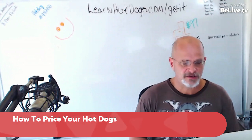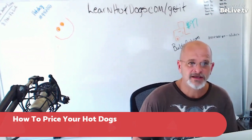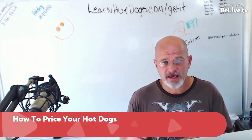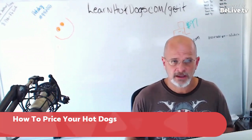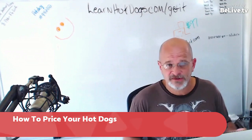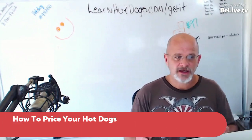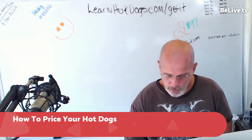He had discovered that the most popular dog was this Nathan's dog. And the way he had it priced out, he'd end up having to sell it at a pretty high price. I said, well, you could serve lobster and steak — everybody loves that, but not everybody can afford it. So what you have to do is weigh the two off of each other.